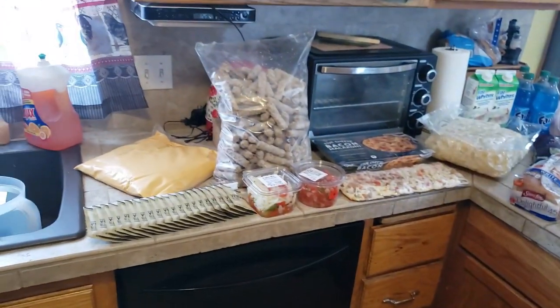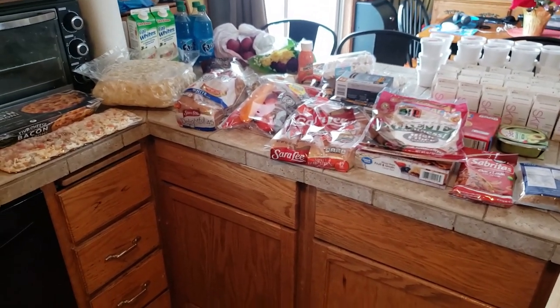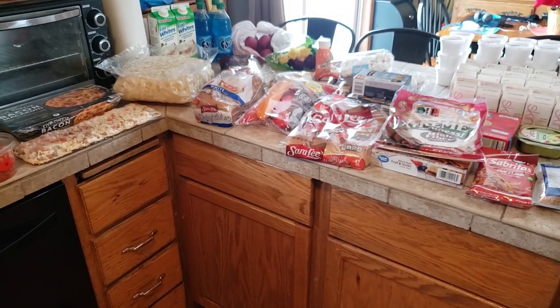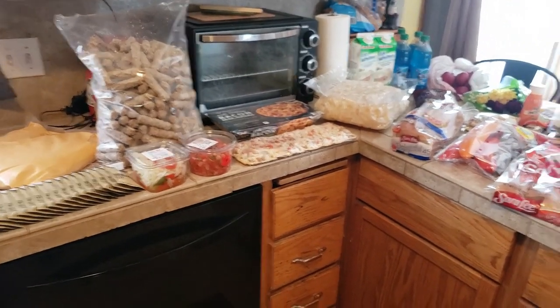That's everything we got for the month of January. Like I said, it's a non-profit organization — you pay twenty dollars for one share and get as many shares as you need. They're based out of Minnesota and Wisconsin.